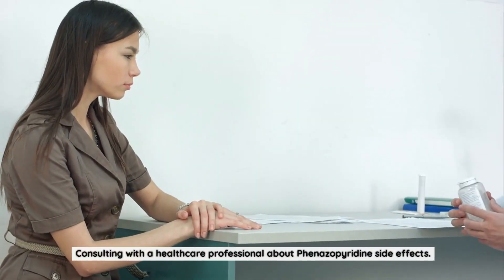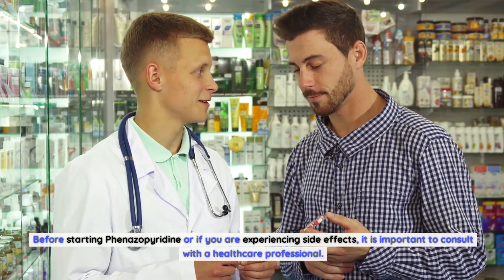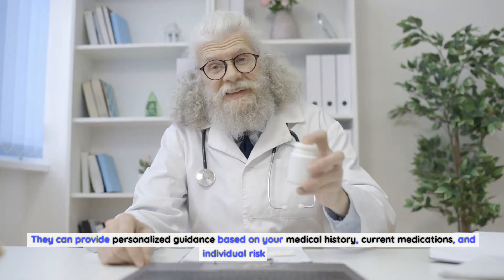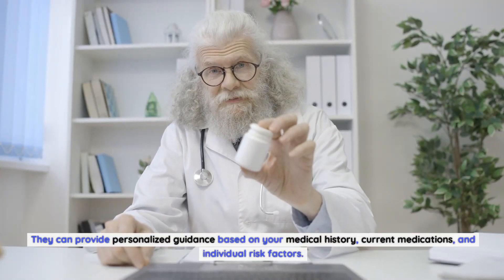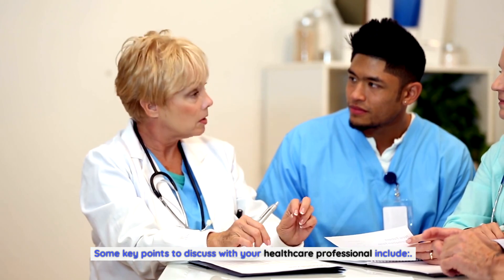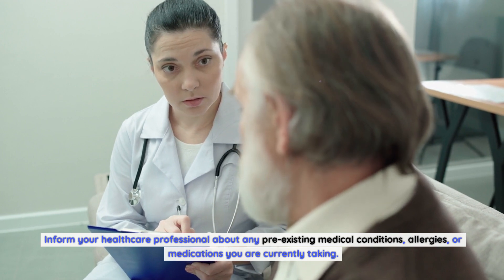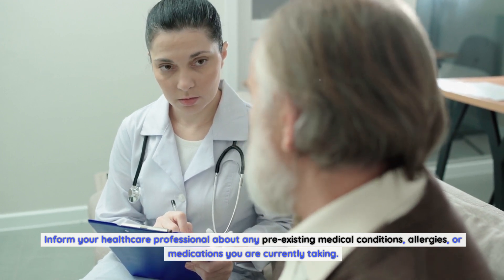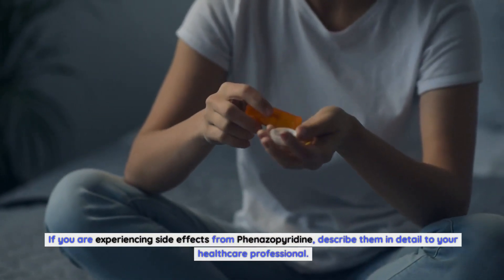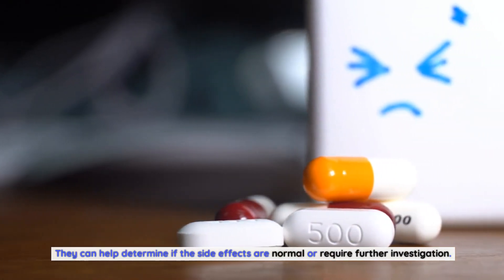Consulting with a healthcare professional about phenazopyridine side effects: Before starting phenazopyridine or if you are experiencing side effects, it is important to consult with a healthcare professional. They can provide personalized guidance based on your medical history, current medications, and individual risk factors. Key points to discuss include your medical history — inform them about any pre-existing conditions, allergies, or current medications. If you are experiencing side effects, describe them in detail so they can determine if further investigation is needed.